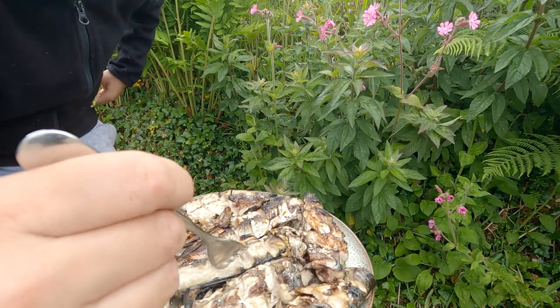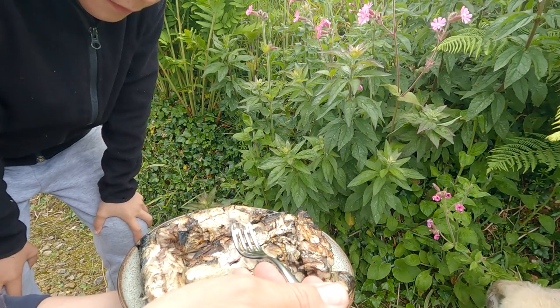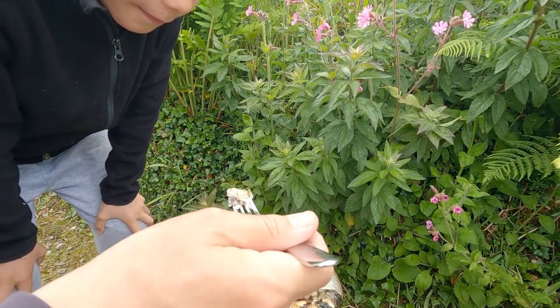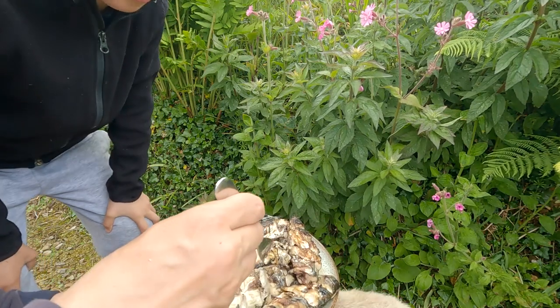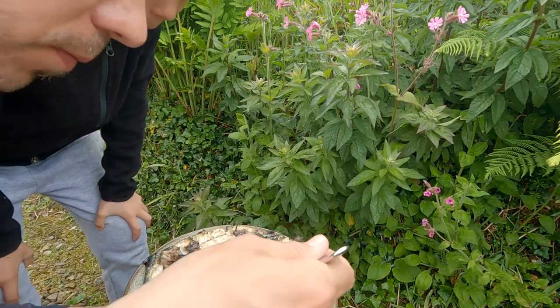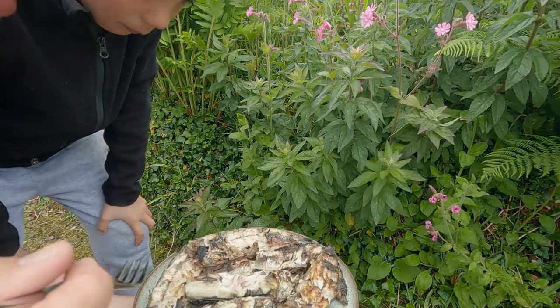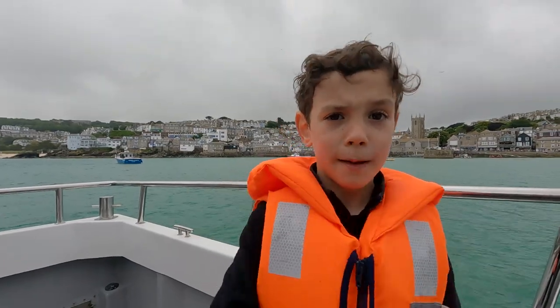So, Finn, this is fresh mackerel caught from the Cornish Sea at St Ives and barbecued two hours after it's pulled out of the water. Have a taste of that. That's better than I think. That's delicious, isn't it? Right, let's get inside and share that. If you like this video, give it a thumbs up and subscribe. Bye!